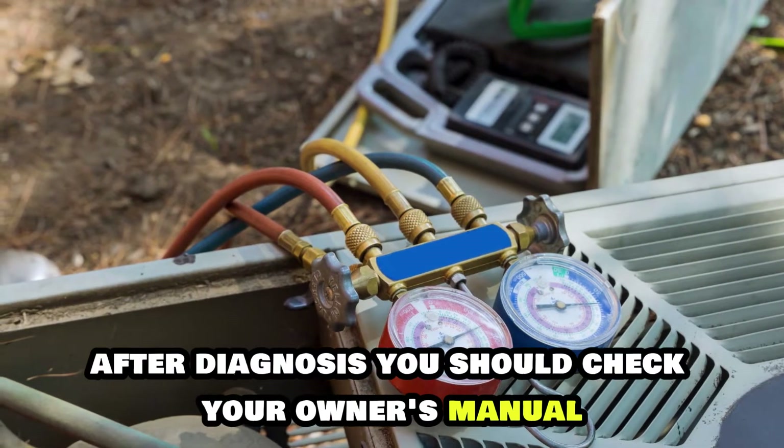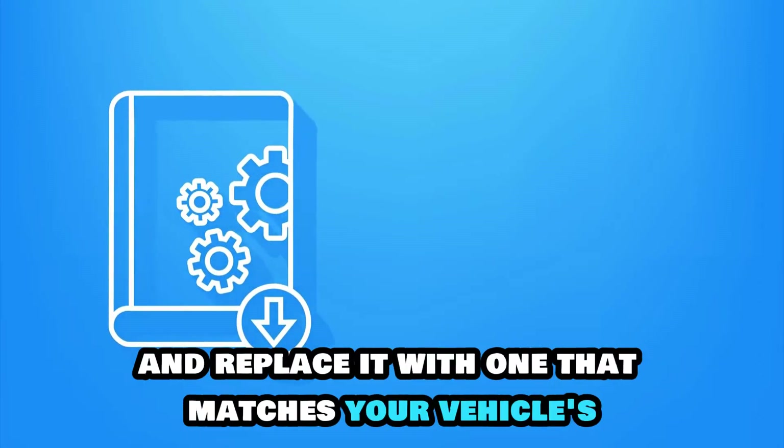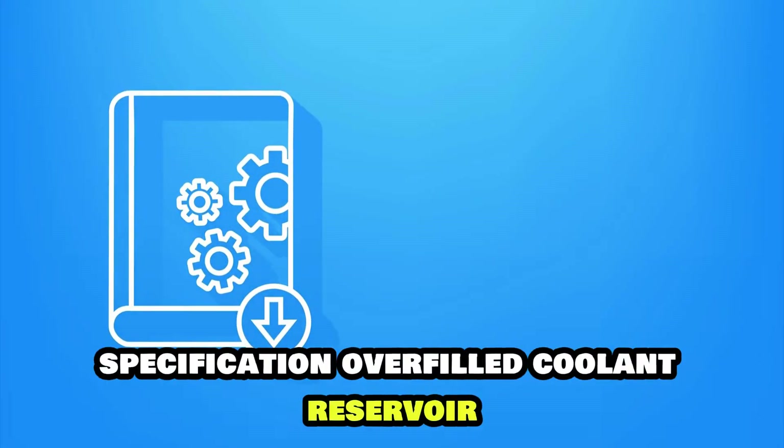After diagnosis, check your owner's manual and replace the cap with one that matches your vehicle's specification.